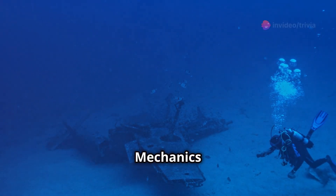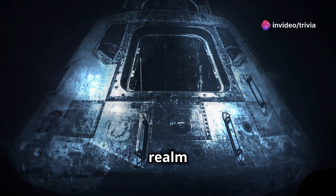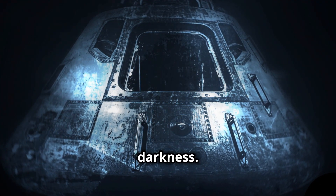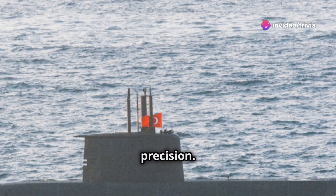Mastering the abyss: the mechanics of underwater operation. Submerging beneath the waves, a submarine enters a realm of immense pressure and perpetual darkness. To navigate this unforgiving environment, these vessels rely on a blend of engineering ingenuity and scientific precision.